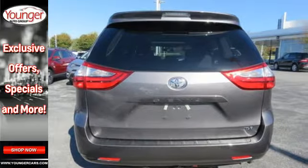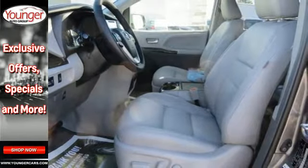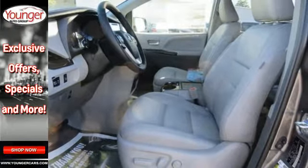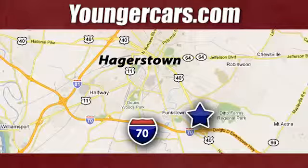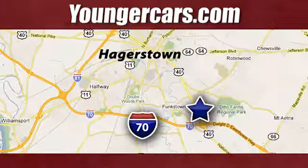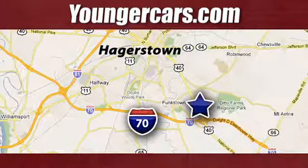Conscientious for your family and committed for the long haul. Test drive the Sienna today. Visit our website at YoungerCars.com. We're conveniently located at 1945 Dual Highway in Hagerstown, Maryland.